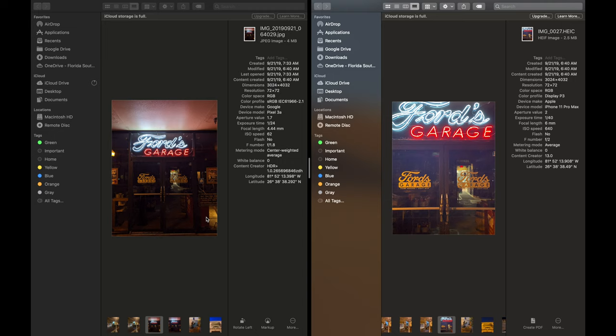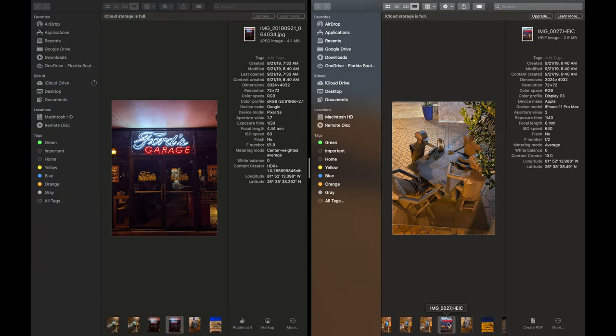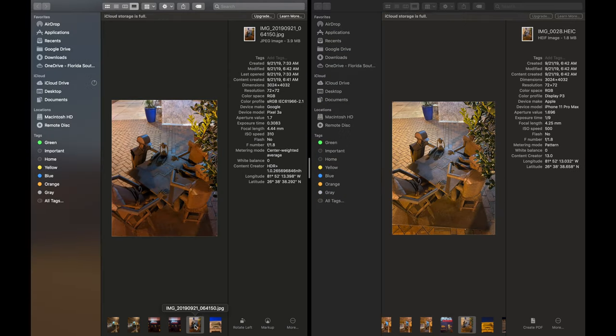Here's a cool picture of Ford's Garage — just a restaurant, the one where that guy is delivering packages to. Just a cool picture of the neon lights out in front of the entrance to the restaurant. You only get one shot with the Google Pixel 3a, but it does a damn good job of taking photos, I will say that.